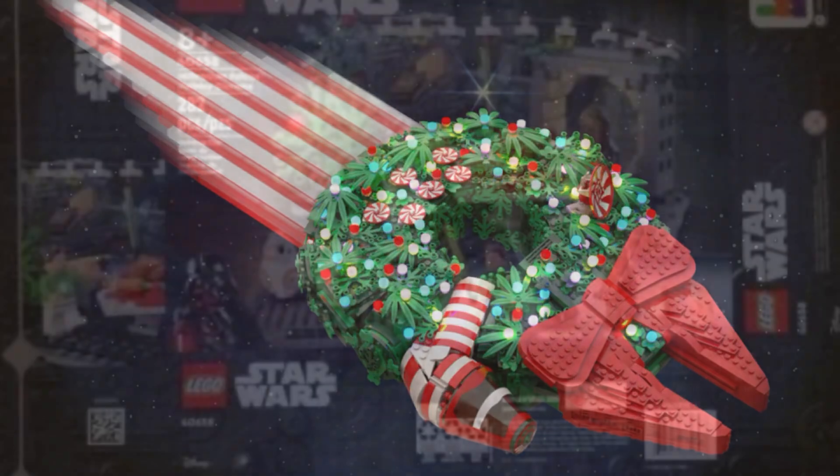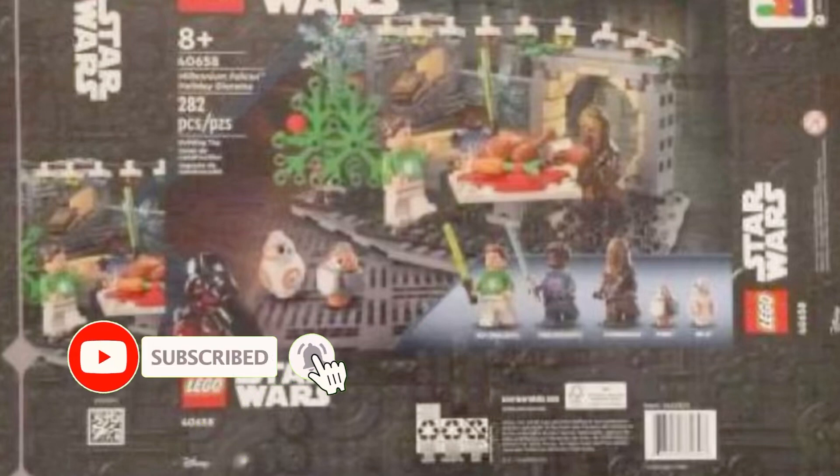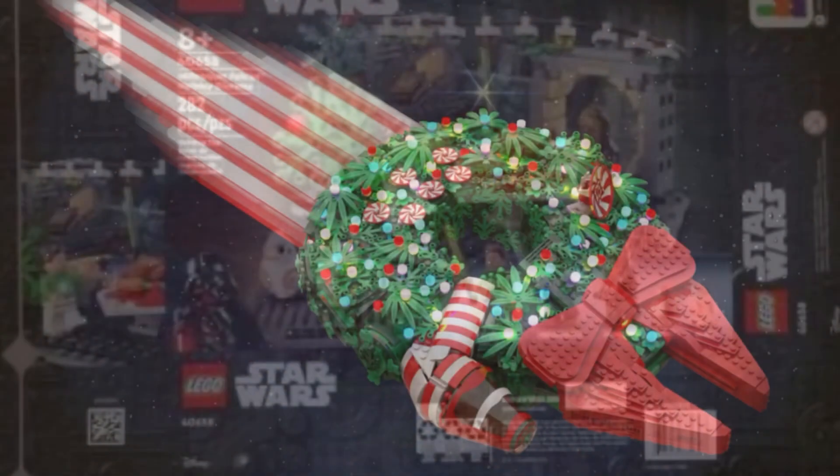There's also a Porg in the set, which is pretty awesome. It's kind of included as another minifigure, lined up with the rest. For the actual build itself, there's a Christmas tree — or Life Day tree — in the corner, and it's kind of like the room with the chess table set up there in the Falcon.